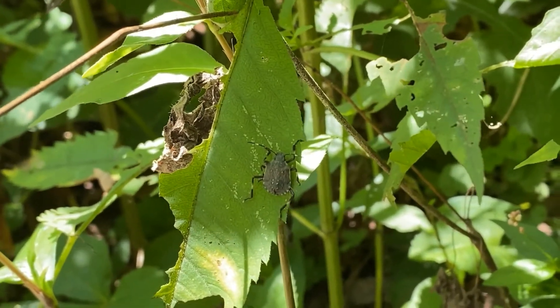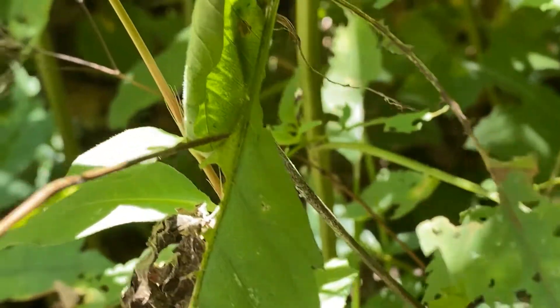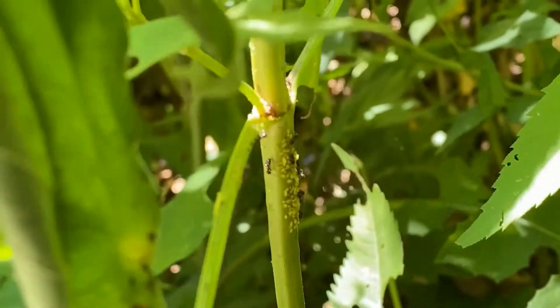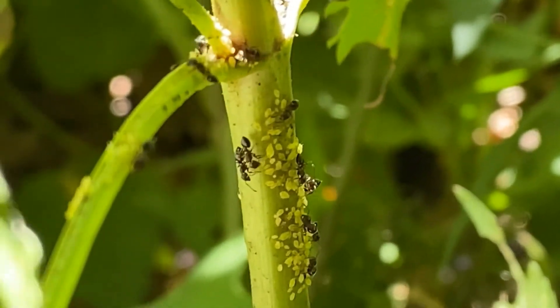We're not actually looking at this stink bug nymph — we want to look at what's behind it on the branch, and what you'll see is ants and aphids.